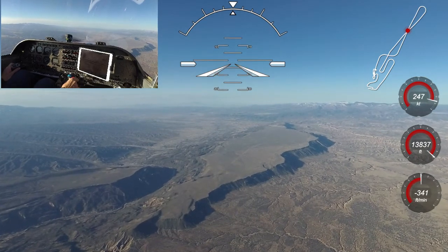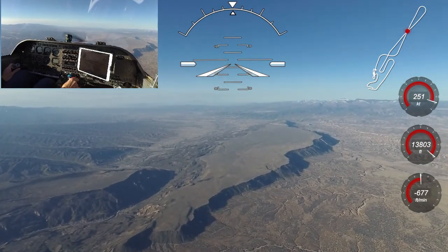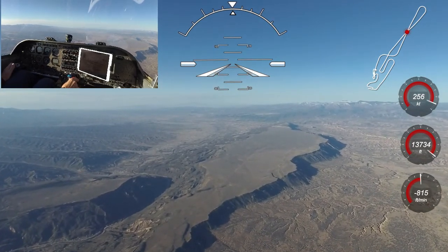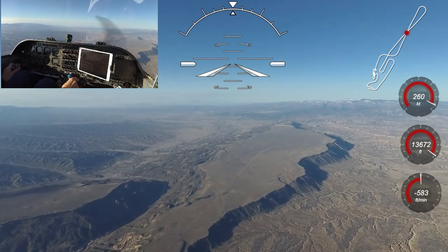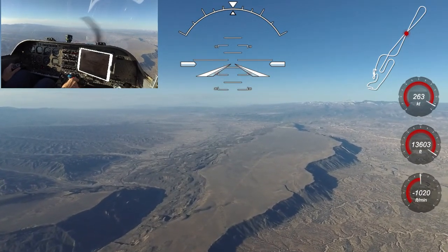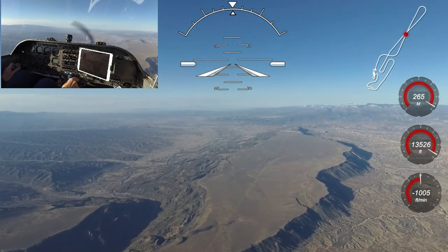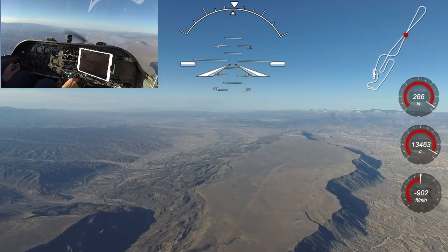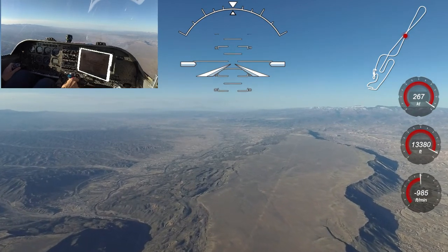Another thing to keep in mind is that it's pretty easy to exceed 250 knots in the Venture, and you need to be mindful of that speed limit below 10,000 feet MSL. I also like to keep the cylinders reasonably warm in a descent — over 300 degrees where practical for engine longevity — until I get slowed down to pattern speeds. Right now I want to lose about 3,000 feet and set up for some maneuvers, so I'm going to set a 1,000 foot per minute descent rate and leave the power where it is.